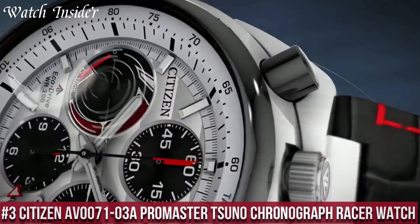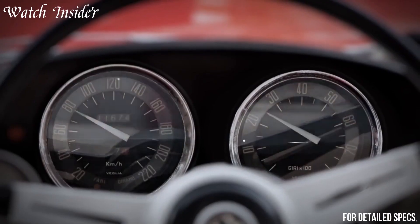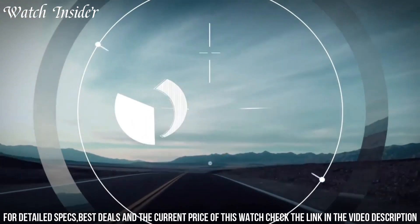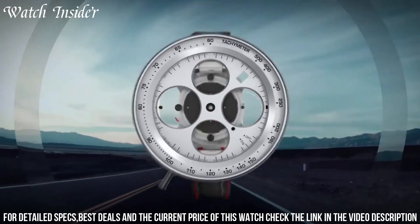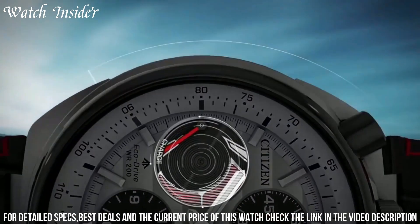Number 3: Citizen AV0071 Promaster Tsuno Chronograph Racer Watch — a stunning blend of style and functionality. The watch features a black dial with a red accent, giving it a sporty and masculine look. The chronograph function measures elapsed time up to 60 minutes with one-fifth second increments.